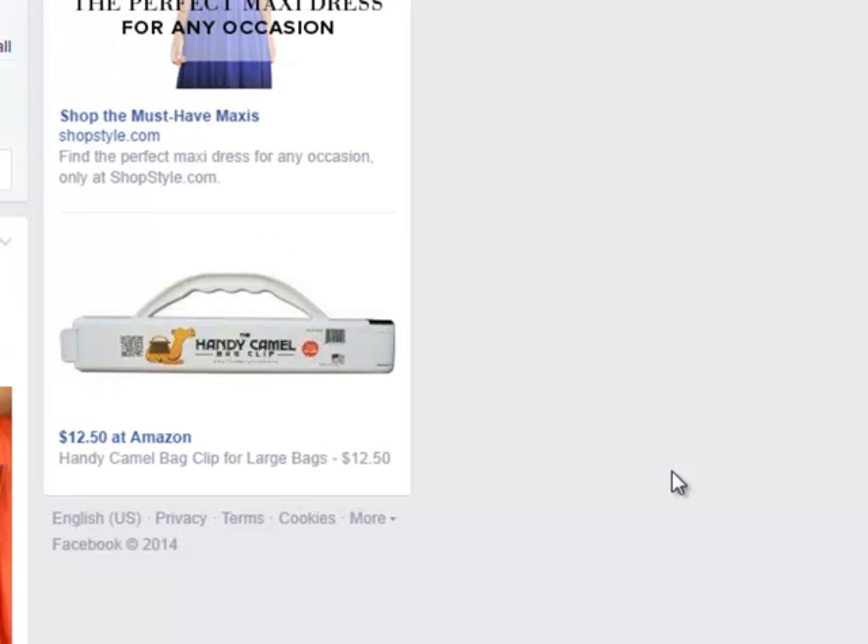Immediately after that, I went back out to my homepage on Facebook and I see this Handy Camel ad right here in the bottom on the Facebook sponsored ads. What kicked in here? The pin that I clicked on Pinterest went over and looked at Chris's product page.